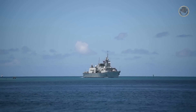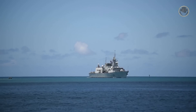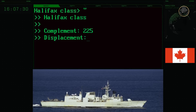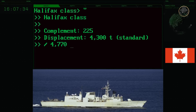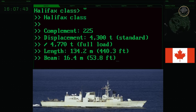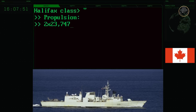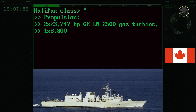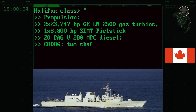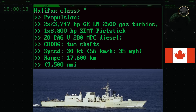All twelve Halifax-class frigates were modernised between 2010 and 2016 to expand their service lives to the 2030s. The complement of the Halifax-class is 225 persons. Its standard displacement is 4,300 tonnes, while its fully-loaded displacement is 4,770 tonnes. The ship has a length of 134.2 metres, a beam of 16.4 metres, and a draught of 5 metres. The combined diesel and gas propulsion system consists of two 23,747-hp GE LM-2500 gas turbines and one 8,800-hp SEMT Pielstick 20PA6 V280 MPC diesel engine. Its top speed is 30 knots, and the ship can reach a range of 17,600 kilometres, or 9,500 nautical miles.